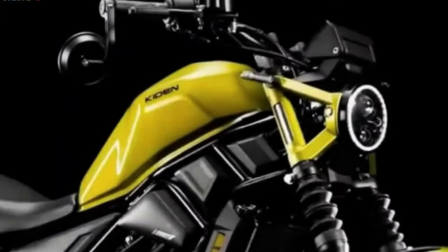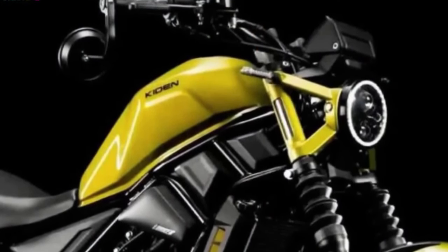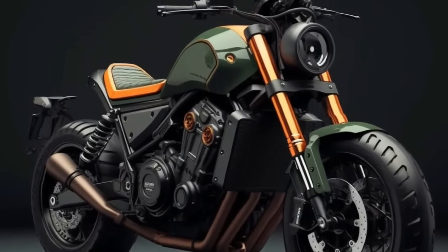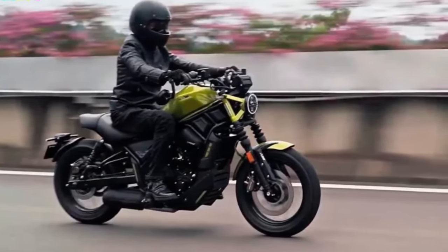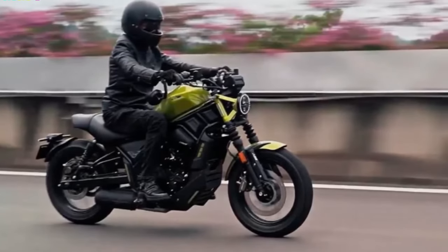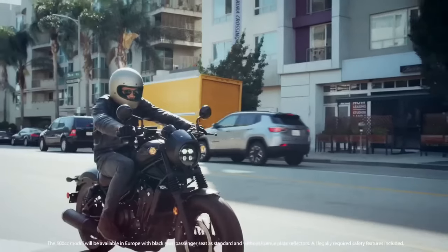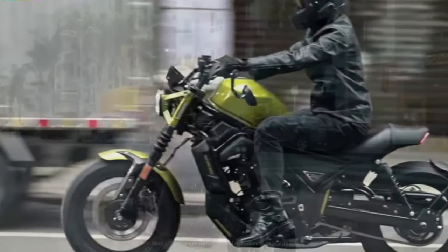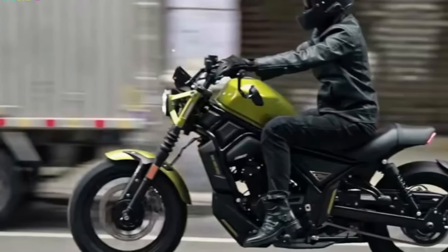The Honda Rebel 1100's standout feature is its potent engine — a 1084cc parallel twin with enough power and torque for both city commuting and long-distance touring. The engine draws inspiration from the Honda Africa Twin, renowned for its dependable performance. Riders can anticipate an exciting riding experience with a snappy throttle and excellent acceleration.